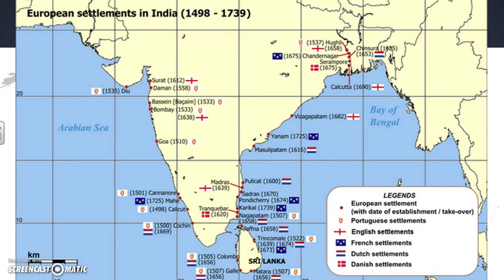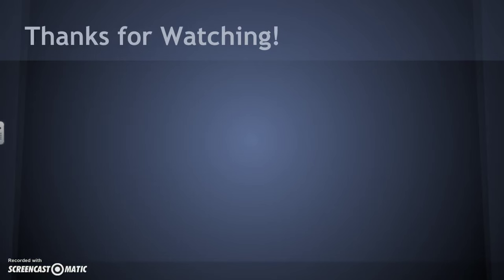Thank you very much for watching, and I look forward to discussing these things with you in class tomorrow.